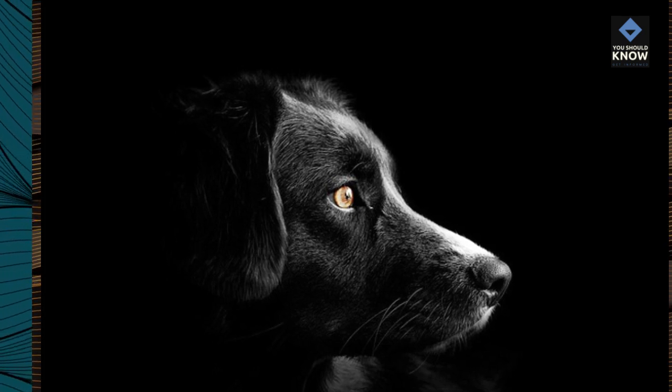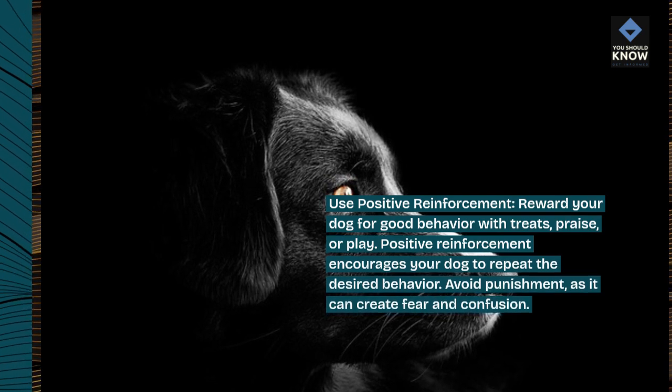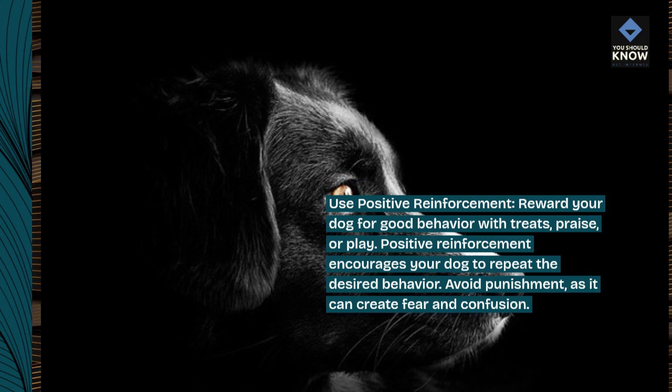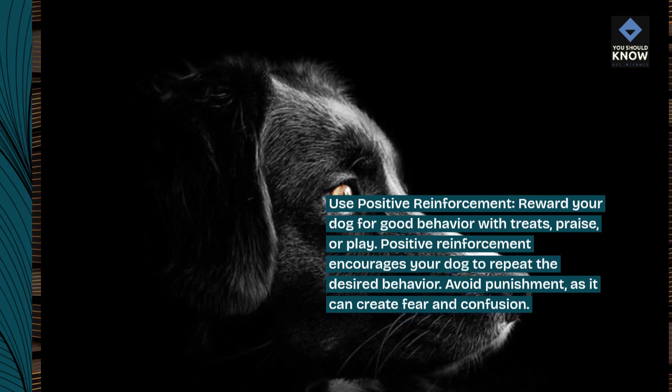Use positive reinforcement. Reward your dog for good behavior with treats, praise, or play. Positive reinforcement encourages your dog to repeat the desired behavior. Avoid punishment, as it can create fear and confusion.